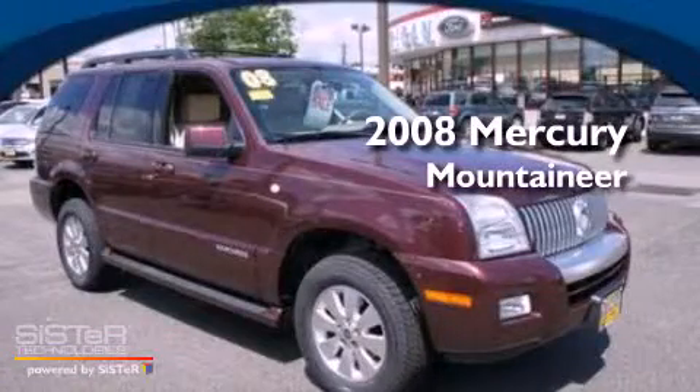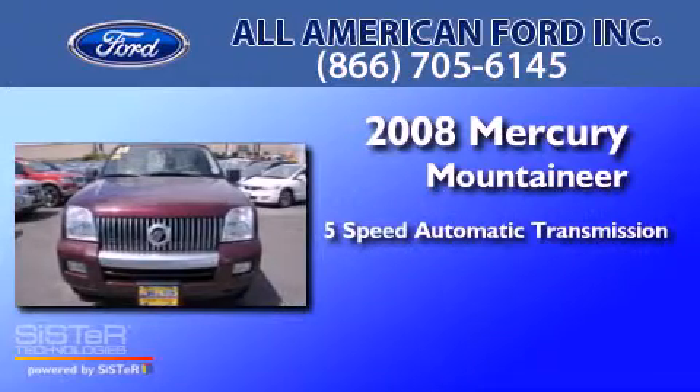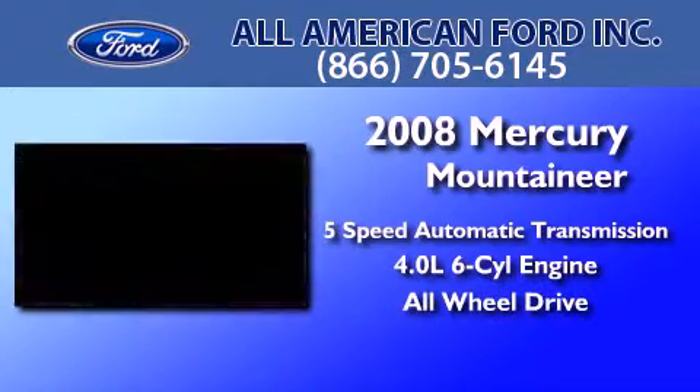This is a 2008 Mercury Mountaineer. This SUV has a 5-speed automatic transmission, a 4.0-liter V6, and the added safety and control of all-wheel drive.